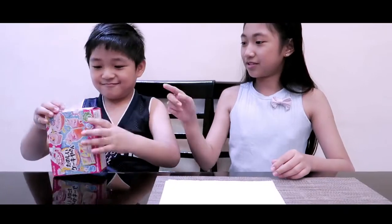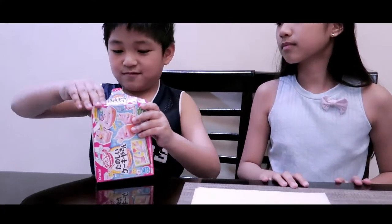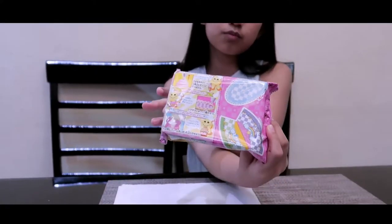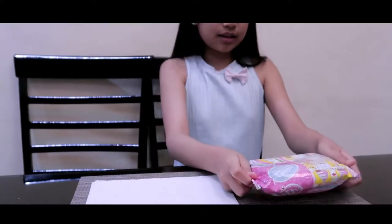Let's open it guys! Would you mind helping me? That's it guys. It's the last one. I'm going to cut it. Let's open it.